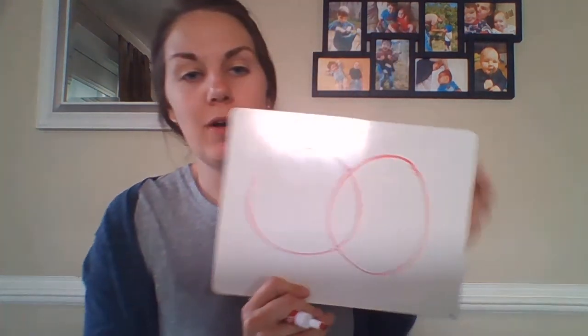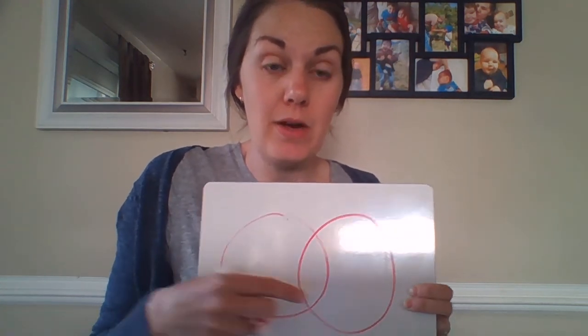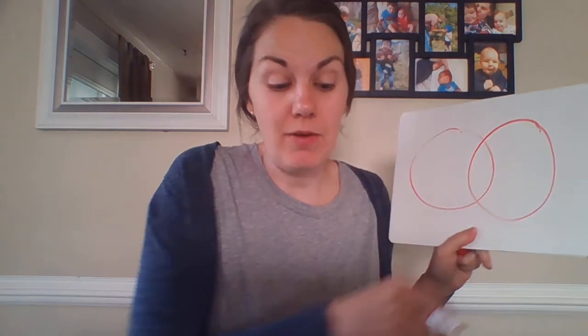We're going to skip numbers nine and ten — they're about looking at similarities and differences between the triangles on the previous page. I would highly recommend working through those on your own, but in terms of time I'm going to keep moving. What I really want us to work on is this kind of diagram, called a Venn diagram, which we've used before to show differences and similarities — this time with properties of shapes.